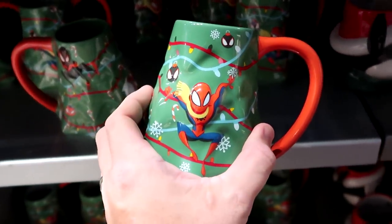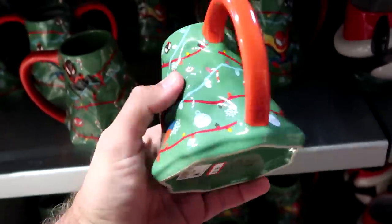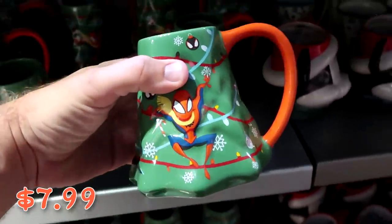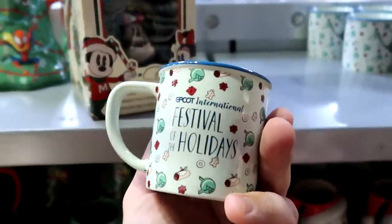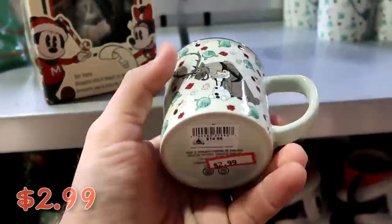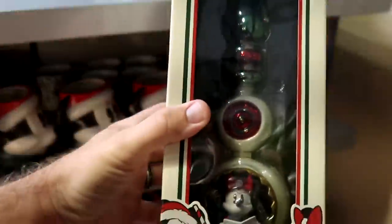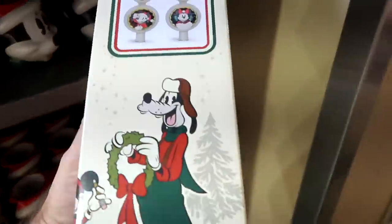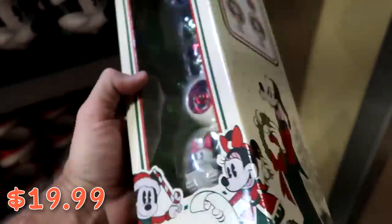A few other Christmas offerings: a Christmas tree-shaped coffee mug with Spider-Man and Christmas lights for $7.99 from $20. From EPCOT's Festival of the Holidays, a smaller mug with Sven and Olaf, perfect for hot chocolate, is $2.99 from $15. They also have the tree topper from this past Christmas — one side has Minnie Mouse, the other has Mickey Mouse — a really tall topper for $20 marked down from $50.